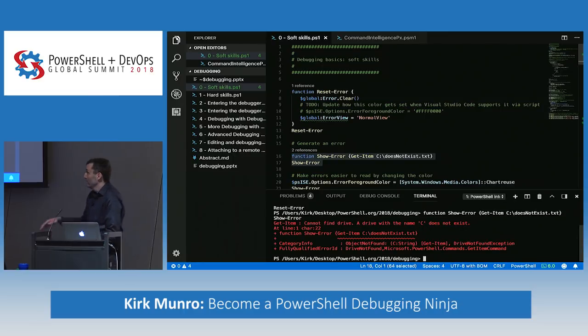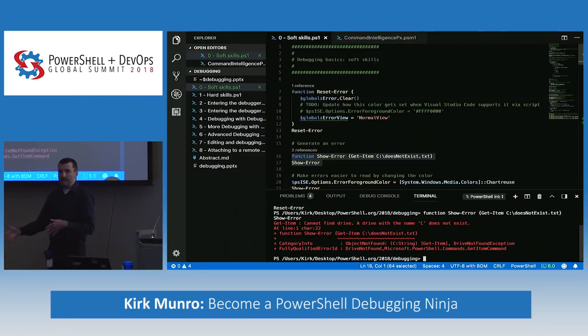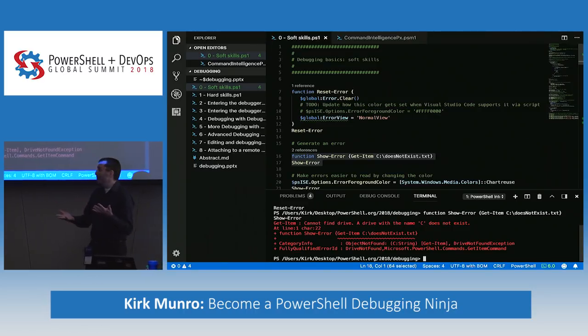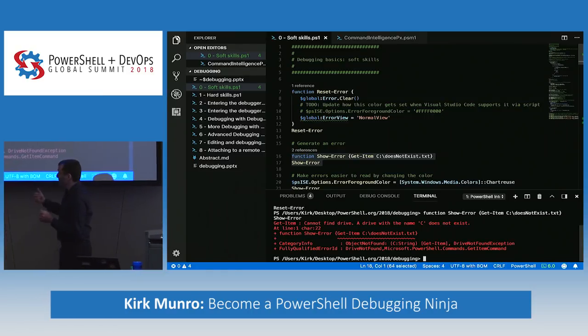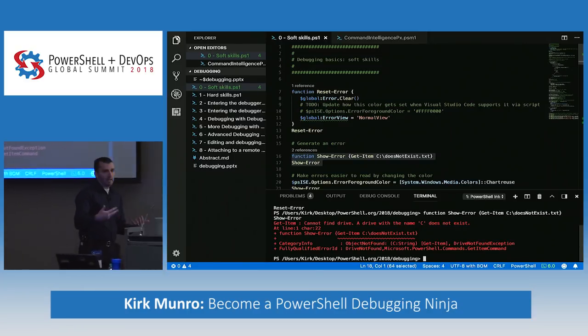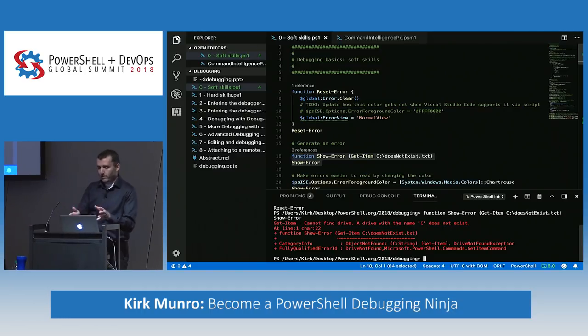I've seen many seasoned administrators run PowerShell commands, and when they get an error they come back to your desk and say 'it failed.' You ask what happened, and they say 'it was red.' The fact that it's red right off the bat makes people think 'I'm not a PowerShell user, I don't know how to read this, I'll go get the guy who does.' So change the error color — often the error message says exactly what the error is, and you want them to read it.